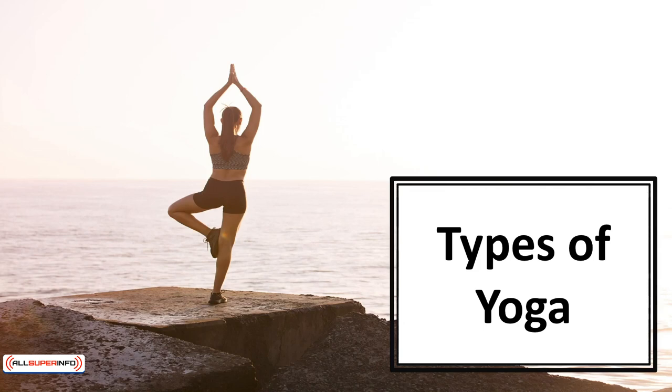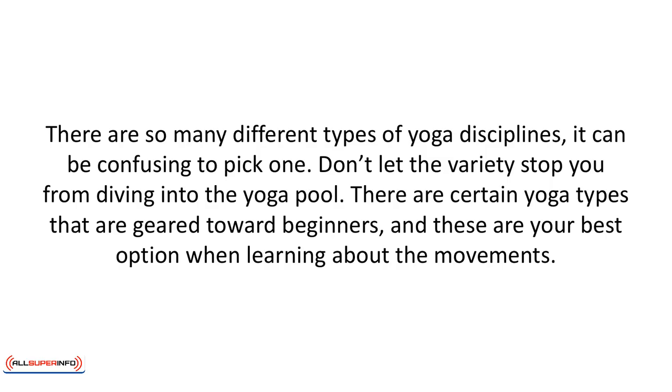In this video we'll learn the types of yoga. There are so many different types of yoga disciplines it can be confusing to pick one. Don't let the variety stop you from diving into the yoga pool.